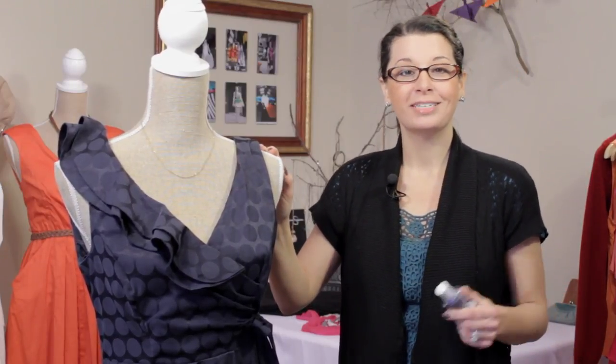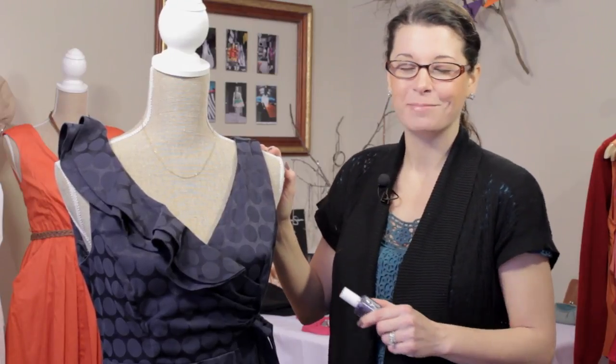So there you have it — some great color options. Play around with your color choices and I know you'll look fantastic in your summer navy dress. Thanks for joining me. I'm Kristi Prince-Hale.